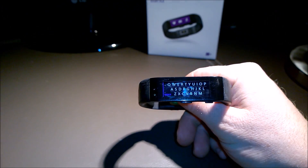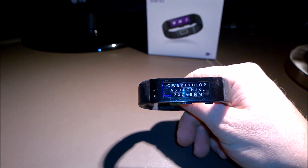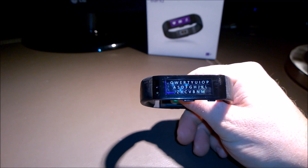Once you select the keyboard, you'll notice it takes up the entire screen. But don't worry — you can always scroll over to the right to see what you actually wrote.